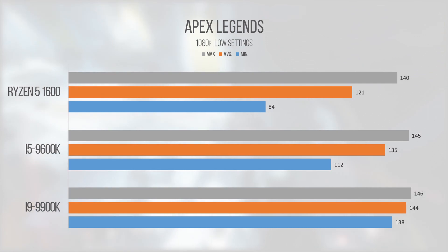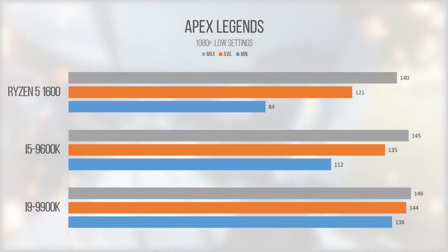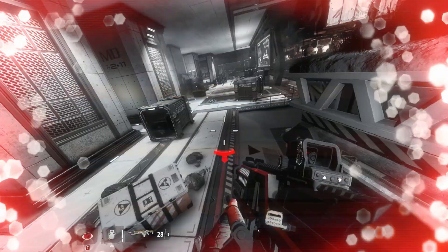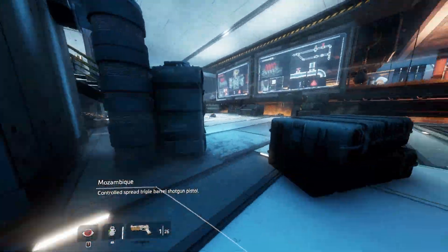Apex Legends was beyond playable on all our chips, and seemed to actually run into an engine frame rate cap on our i9. When playing I noticed the FPS was basically locked to 144, so I went into settings and disabled a frame rate limiter, but couldn't get the game to push beyond it. Either way our i5-9600K crushed this game, and even paired with a weaker GPU would deliver beyond playable results. It was a blast to play and felt smooth on all chips.